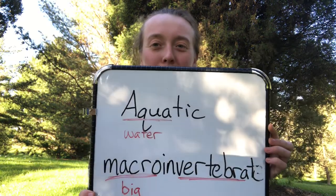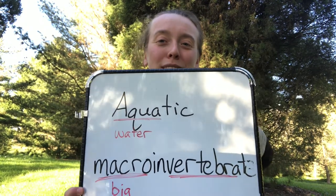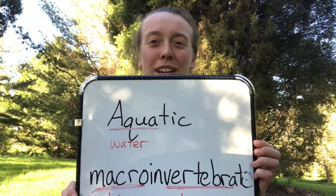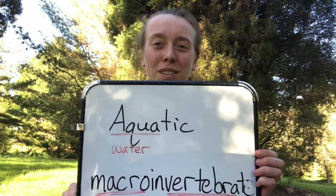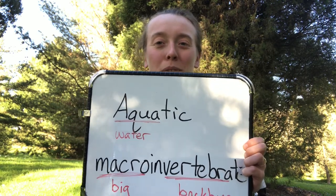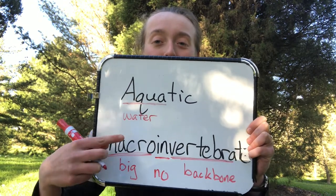And then we have vertebra. Does anybody know what a vertebra is? Vertebrae are your backbones. If you reach behind and feel all those bumps along your spine, those are your vertebrae. So vertebra means backbone. And what about that prefix in-? If you're incapable of something, you can't do it — in means no. So incapable means not capable. Invertebrate means no backbone. So when we put all of those together, we have something that's big, has no backbone, and lives in water.